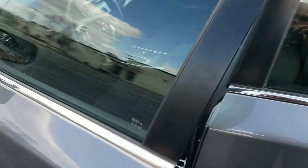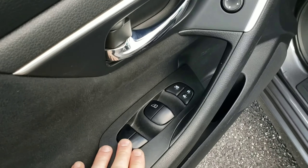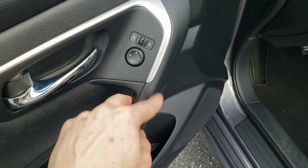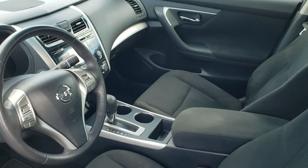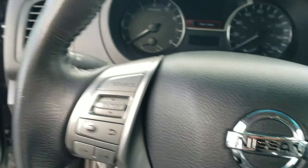Moving on to the front. The door panel has all your buttons. Automatic up-down is driver side only. Your window locks, locks, your mirror. Again, all nice trim around here. Very spacious interior. The step-in is very nice.